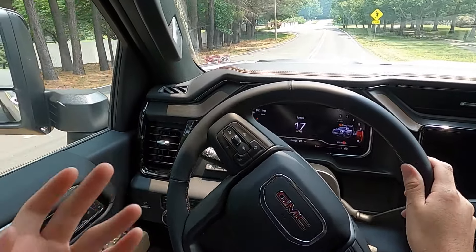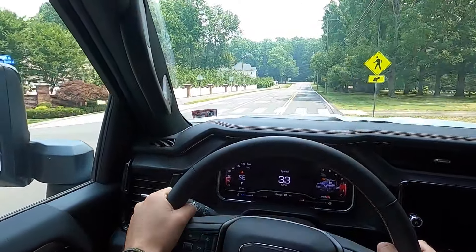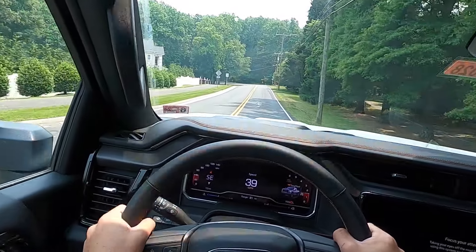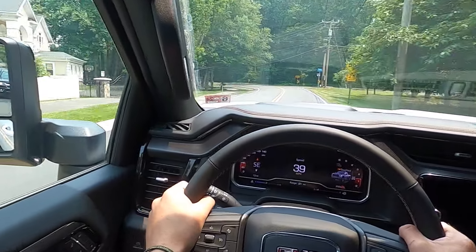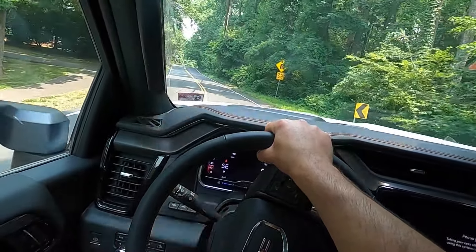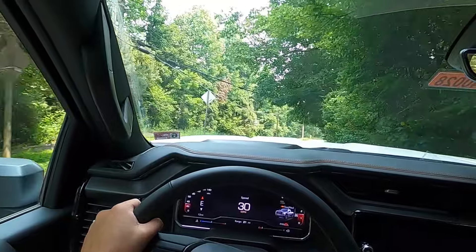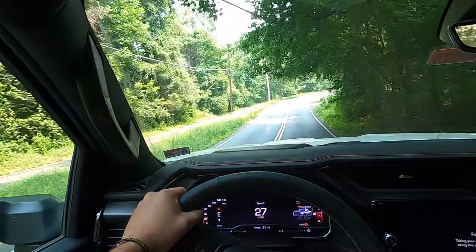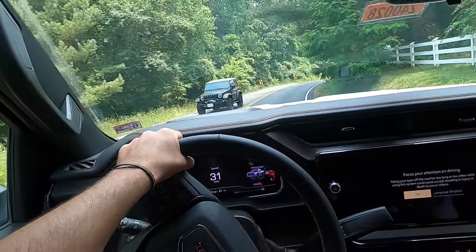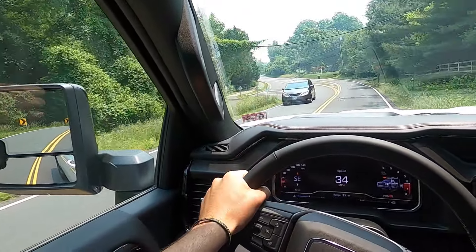Now on to the driving portion of the review — this thing drives very, very well. It's just so easy to drive. The only thing that's a little worrisome on some back roads is the massive side view mirrors. This is just a big vehicle overall — comparing it to the new redesigned Super Duties, this just seems a little bit bigger even though they're probably similar sizes.